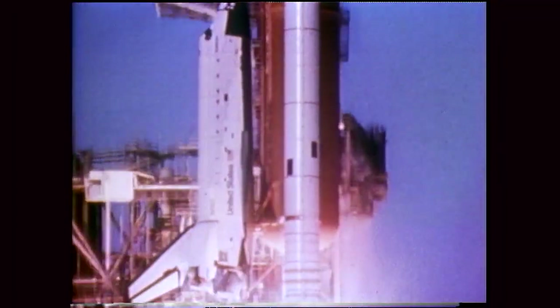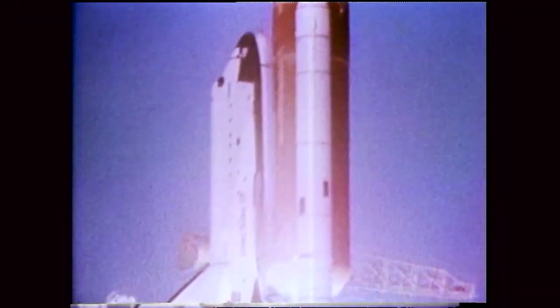Roughly 7 million pounds of thrust — it was an exciting ride for us. There was a lot of racket, shake, rattle and roll here, and a very rapid turn or roll maneuver, that is, to head down range.